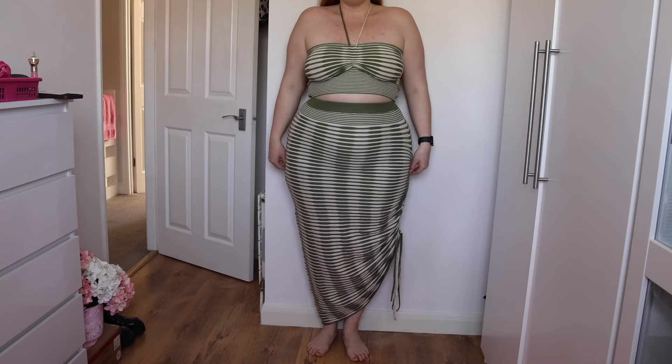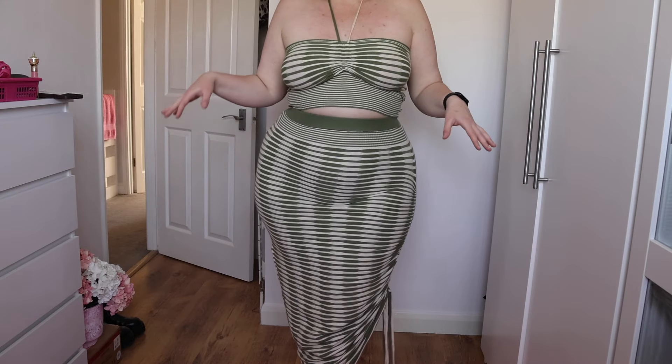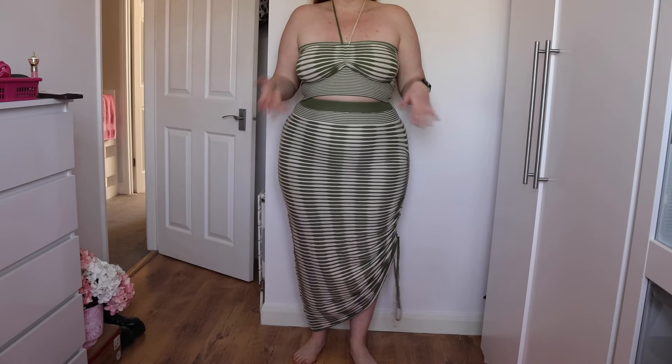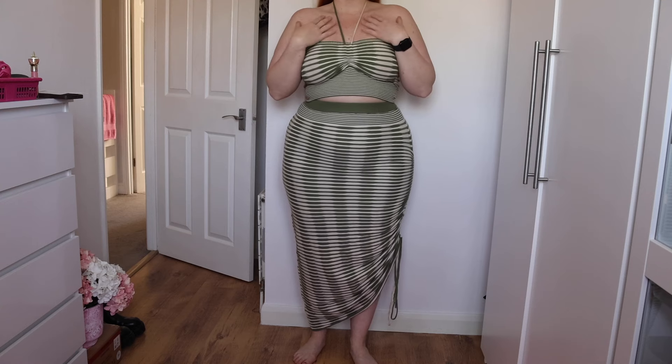It fits really well overall and I really love it. I just struggle a bit with the top being the right fit and length. You could dress this up if you want, but it gives me nice beachy, date-night, or restaurant vibes in the evening.